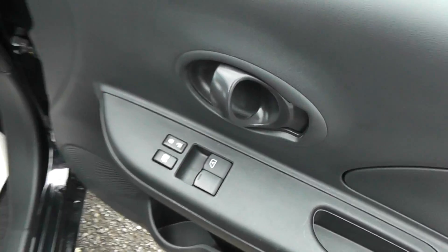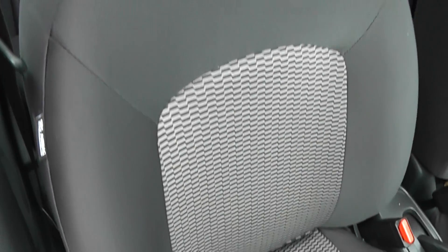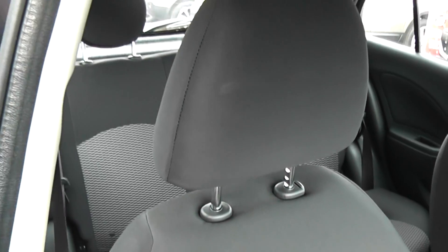Coming round to the inside of the vehicle, as you can see we have electric windows and audio speakers in both doors. The seats are finished in the graphite cloth again with a central pattern, and again in good condition.